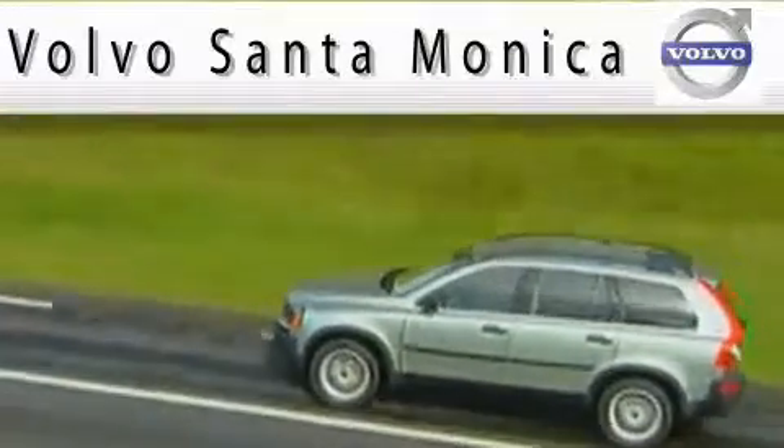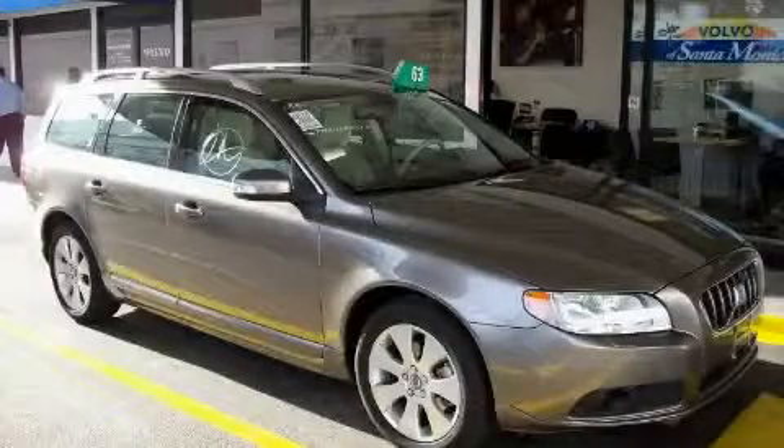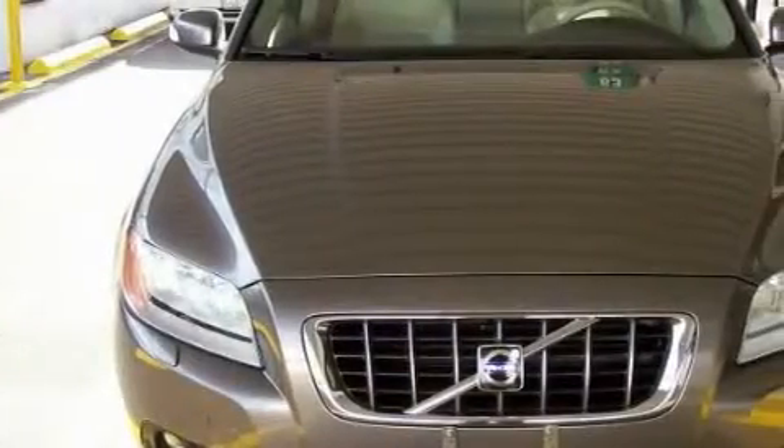Here's the vehicle for you. This is a certified pre-owned 2008 Volvo V70. Great handling, great comfort, a great ride.